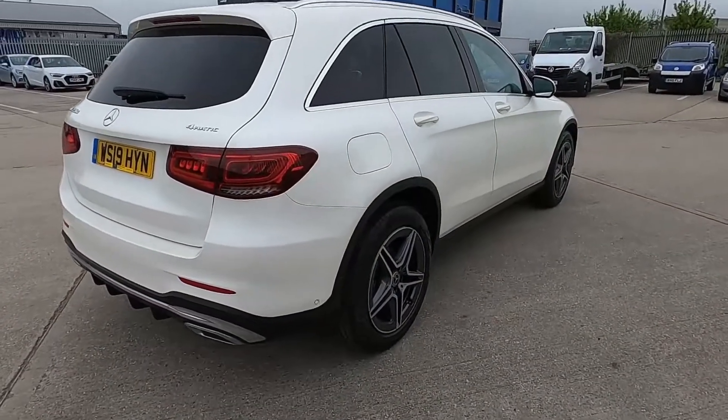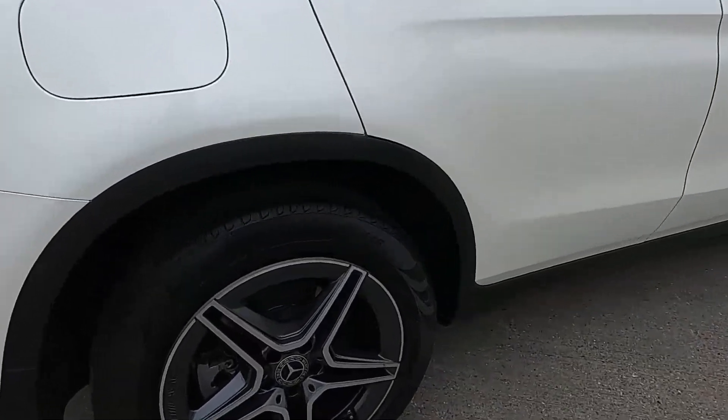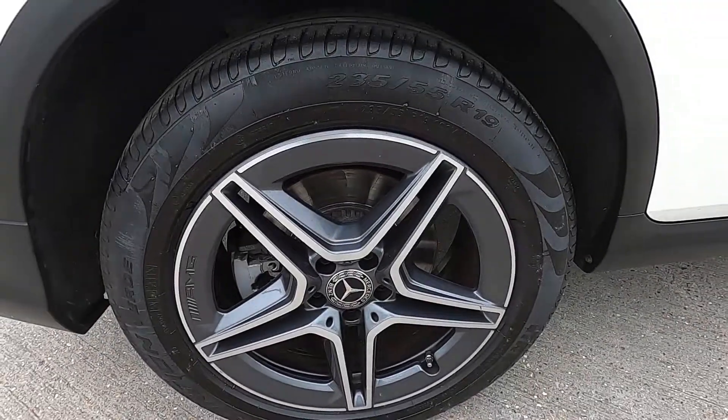All our cars get a 75-point check on the service, and this GLC also has a full service history.